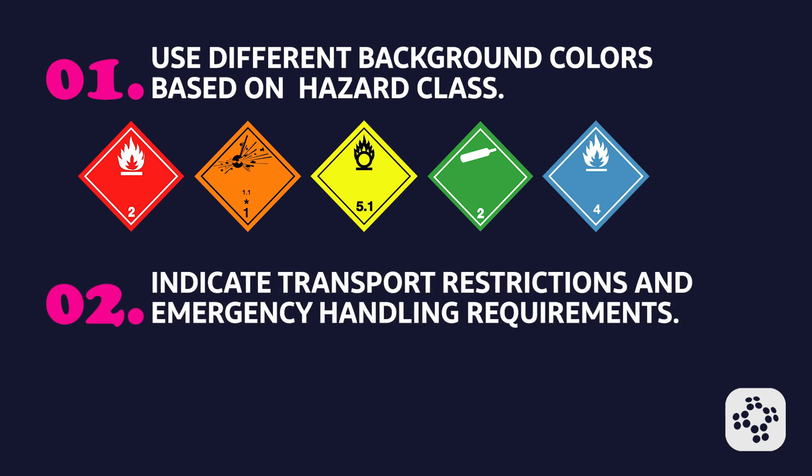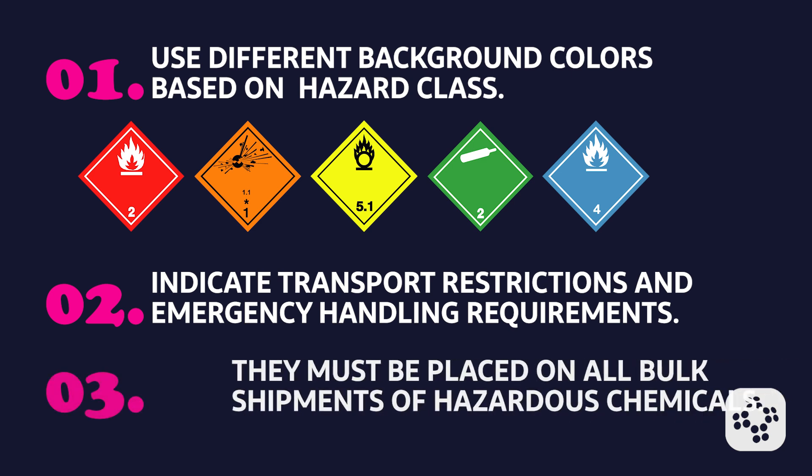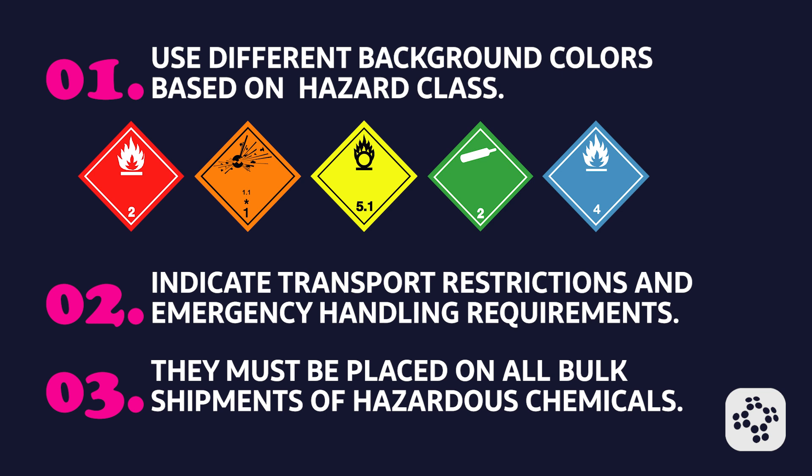DOT labels indicate transport restrictions and emergency handling requirements, ensuring that handlers and emergency responders are aware of the necessary precautions. They must be placed on all bulk shipments of hazardous chemicals, including drums, tankers, and rail cars, as well as on non-bulk packages containing hazardous materials.